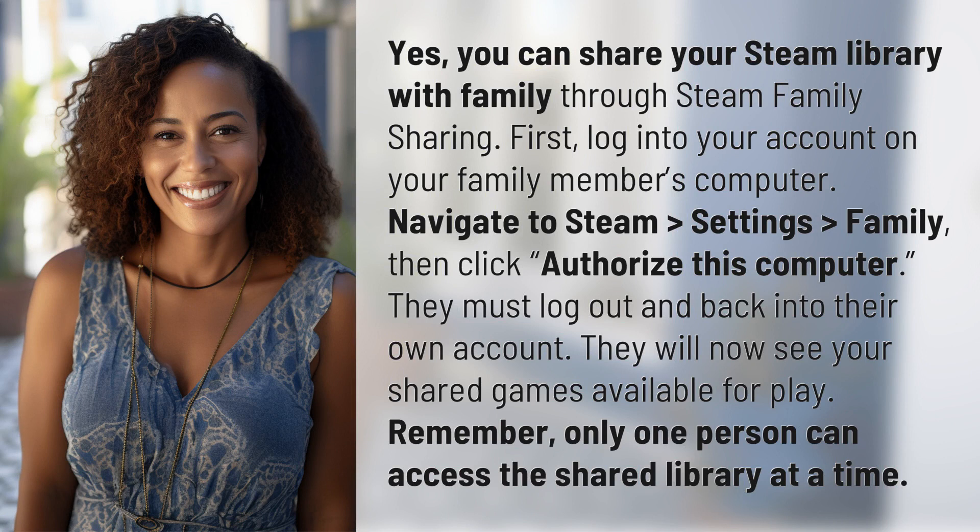Yes, you can share your Steam library with family through Steam Family Sharing. First, log into your account on your family member's computer, navigate to Steam Settings > Family, then click 'Authorize this computer.' They must log out and back into their own account — they will now see your shared games available for play. Remember, only one person can access the shared library at a time.